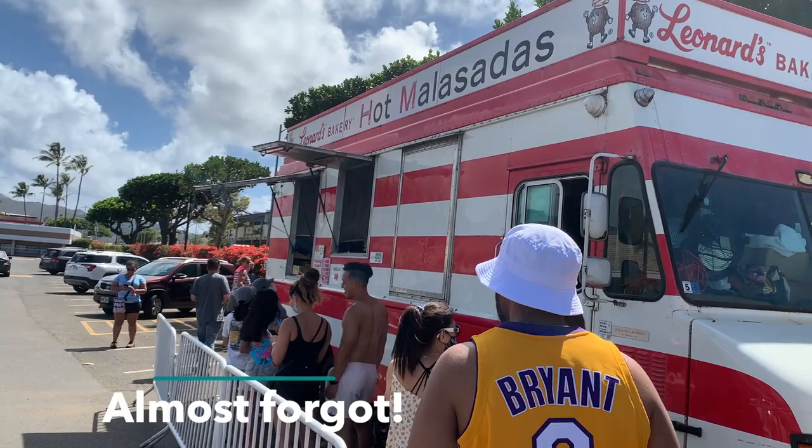If you decide to stay in Kakaako, it's only maybe about a few miles from Waikiki, so you can easily take a taxi, Uber, or Lyft to get you back to your hotel if you decide to stay there and explore the area. We also stopped here for a tasty treat.